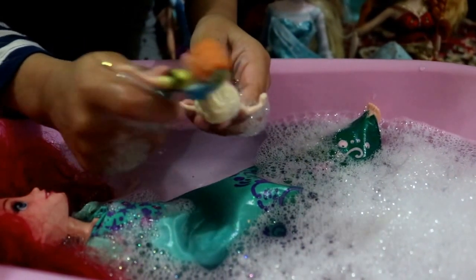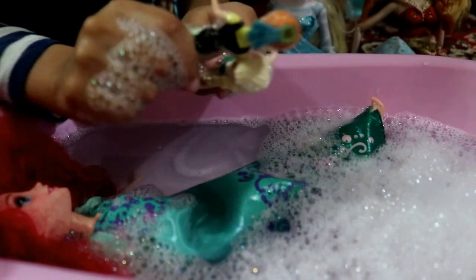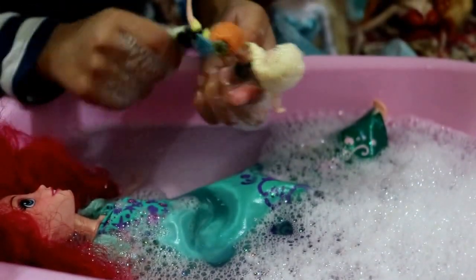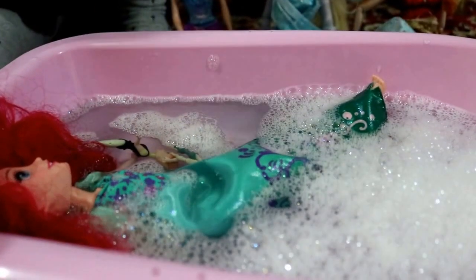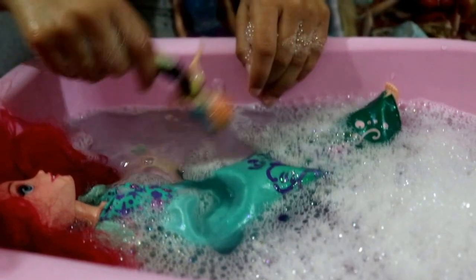Hey, I have bubbles too! Okay, let's wash off the bubbles together — I'm going to wash off yours and you can wash off mine. Let's see who can stay in the little pool the longest! I can't stand it, it's too deep!